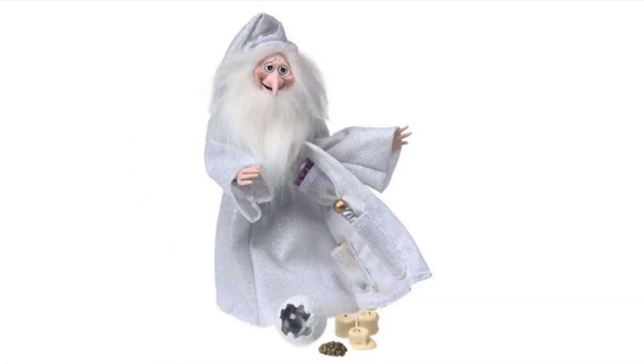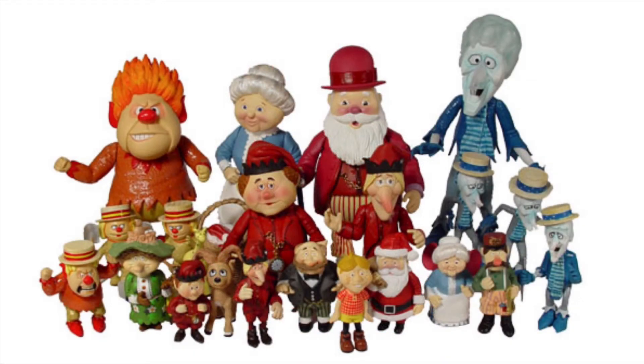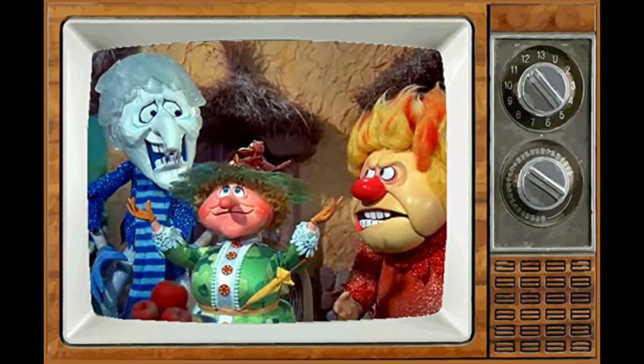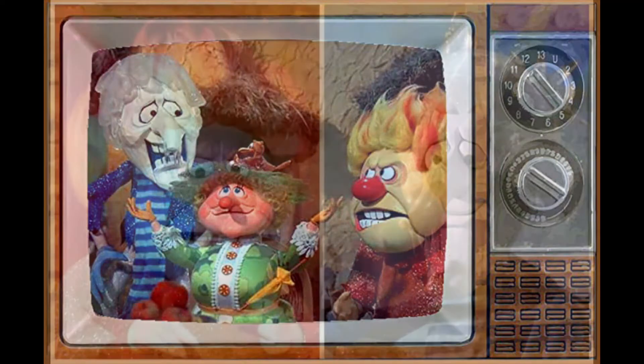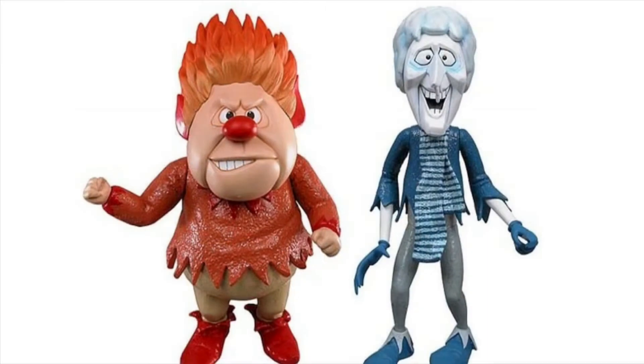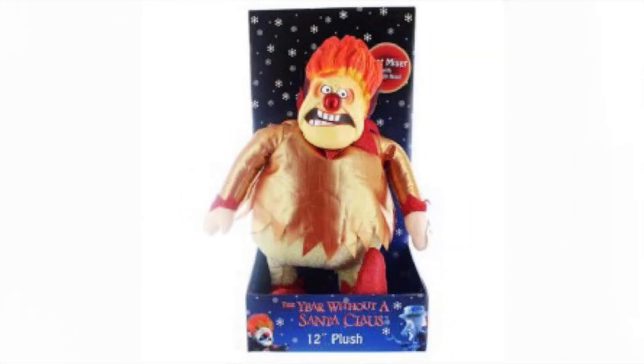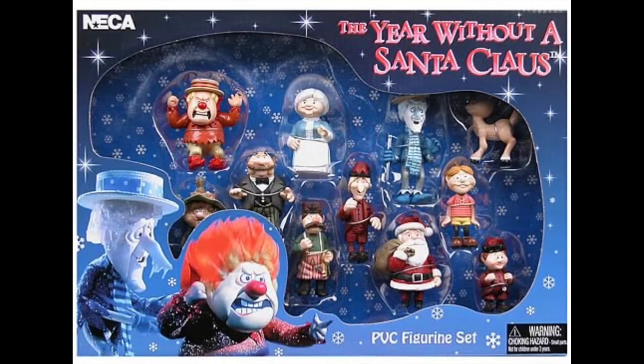Later, the Winter Warlock turns into Winter when he turns good. And then NECA, my favorite toy company, made the Year Without a Santa Claus and jumped all over that — they made everything you can think of. Of course they went with the Heat Miser and the Snow Miser, probably two of the biggest, most popular cult figures of the Rankin and Bass films. They even made plush ones. I'm not sure if it was a financial success, but can you imagine NECA doing The Hobbit?